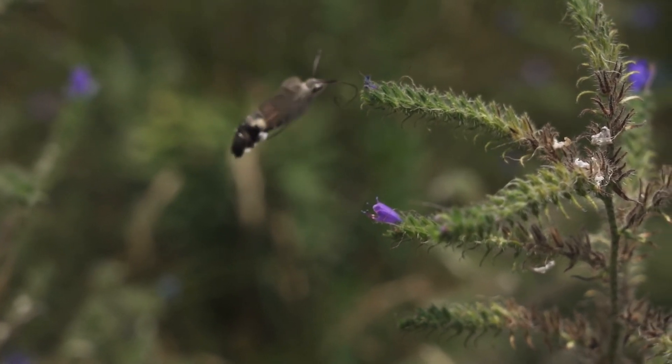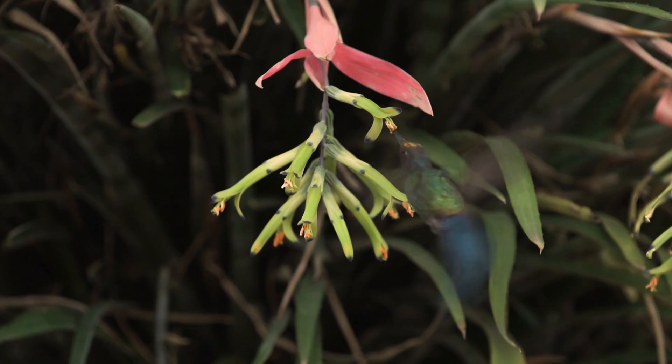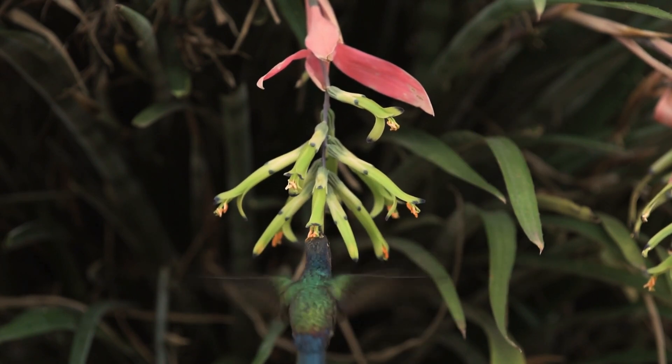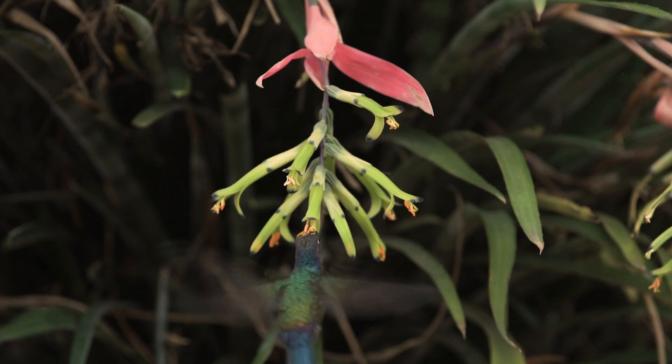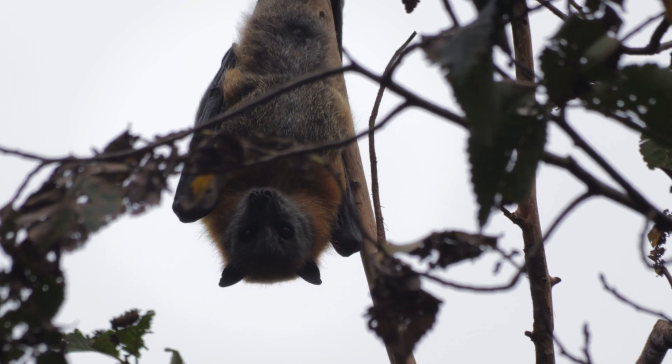like trumpet vines and morning glories. Their wings move so fast — up to 70 times per second — that they almost seem to float in the air. Okay, ready for a surprising pollinator?